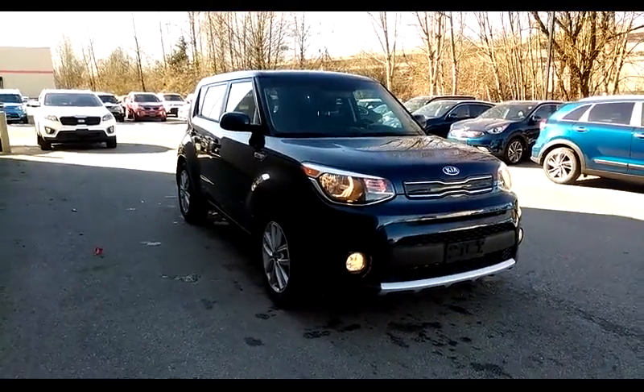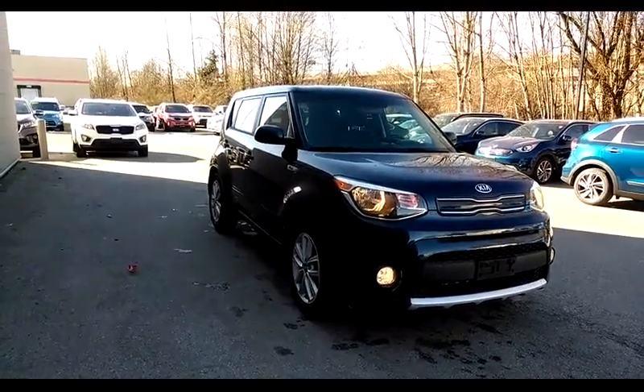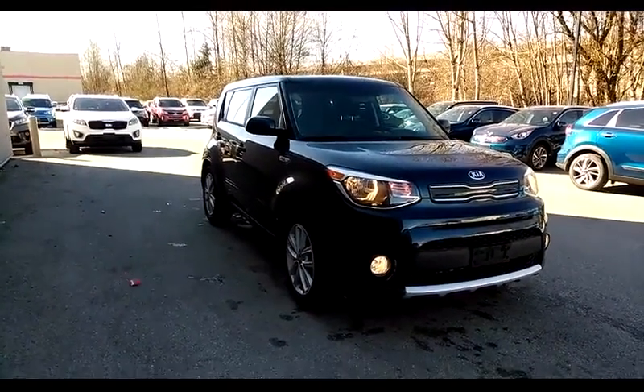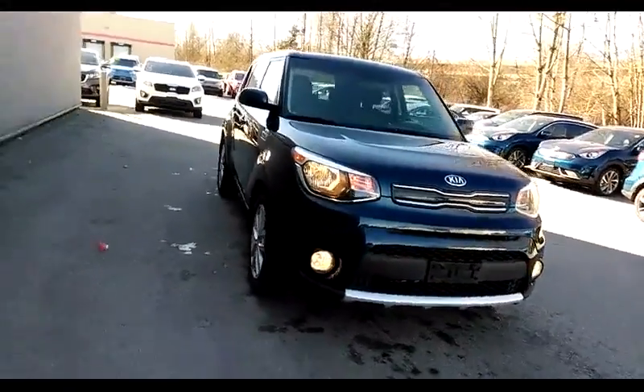Hi, welcome to West Coast Kia. Today we're looking at a 2018 Soul. The car is blue in color, EX trim level, fog lights, alloy wheels, and a few other features we're going to talk about.